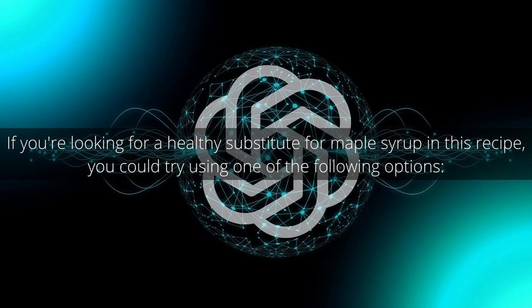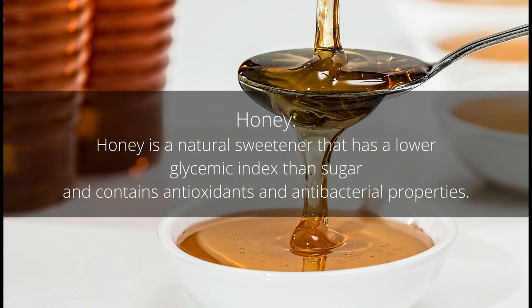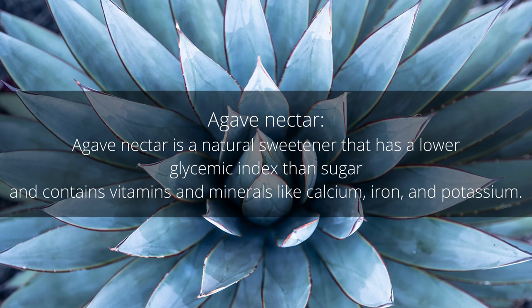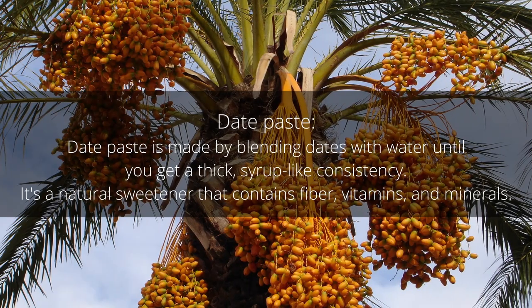In the event that you don't have maple syrup, I asked ChatGPT what could be used in its place. ChatGPT suggested: honey, which has a lower glycemic index than sugar and contains antioxidants and antibacterial properties; agave nectar, a natural sweetener with a lower glycemic index that contains calcium, iron, and potassium; stevia, a calorie-free natural sweetener much sweeter than sugar and good for reducing sugar intake; and date paste, made by blending dates with water to a syrup-like consistency, a natural sweetener containing fiber, vitamins, and minerals. Keep in mind each sweetener has a unique flavor profile, so you may need to adjust the amount.